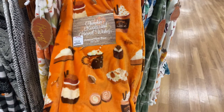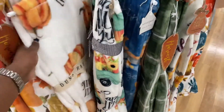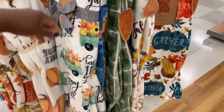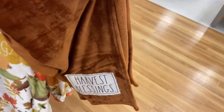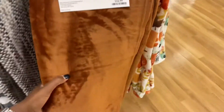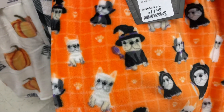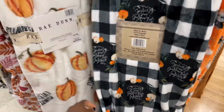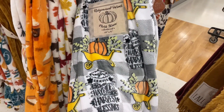Look at all these cute throws — $14.99 for this one, and also this one. I like the pumpkins — pumpkin everything — $16.99 for that one. I like this one that says 'harvest blessings.' There are Halloween ones too — they have little dogs dressed up, really sweet. I like this one with the pumpkin in the wheelbarrow.